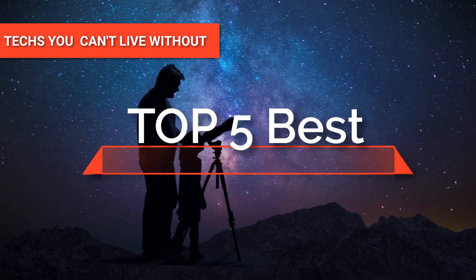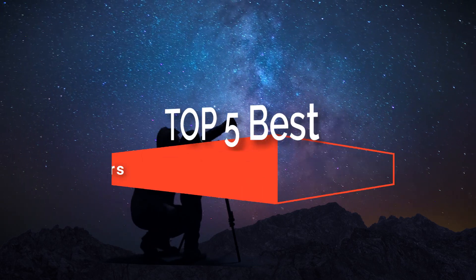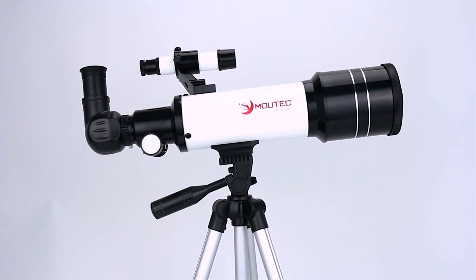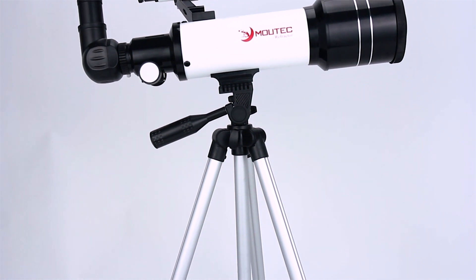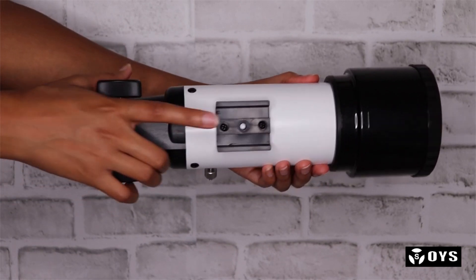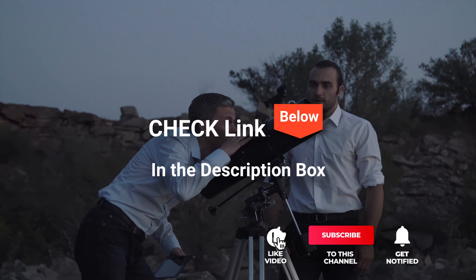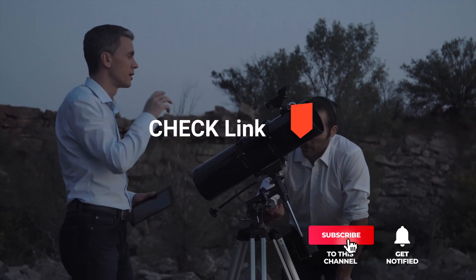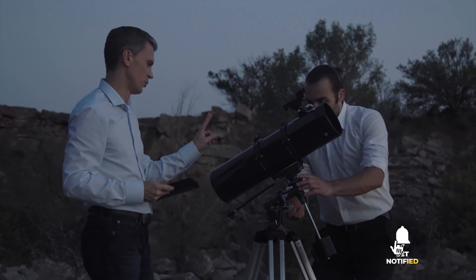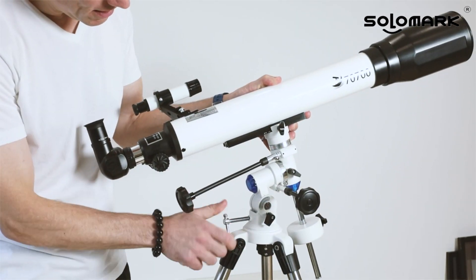Hey guys! In this video, we're going to look at the top five telescopes for beginners available on the market today. We made this list based on our own opinion, research, and customer reviews. We've considered their quality, features, and values when narrowing down the best choices possible. If you want more information and updated pricing on the products mentioned, be sure to check the links in the description box below. So, here are the top five best telescopes for beginners.